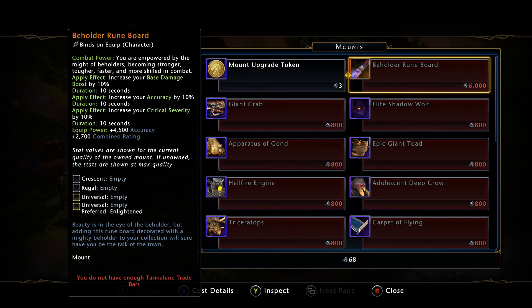You're going to notice that price tag of 6,000 Trade Bars. It increases your base damage by 10%, increases accuracy, and crit severity by 10%. Not too shabby if you want to take a look at it.